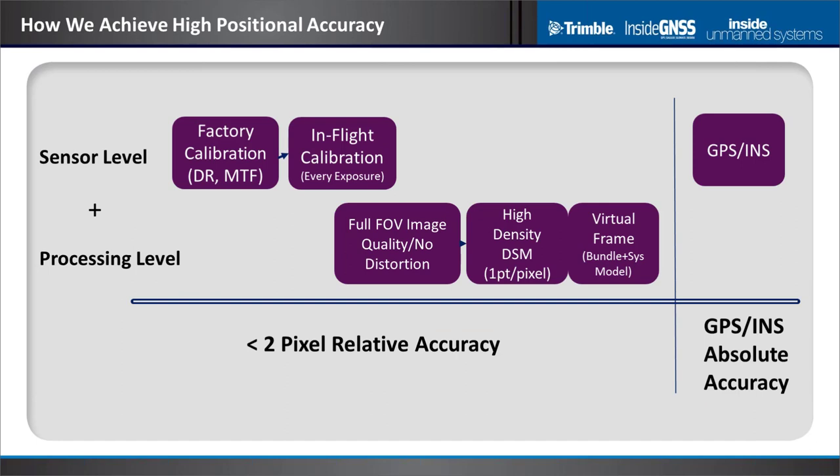How do we get high accuracy? We combine the sensor and processing to get good relative accuracy, then achieve absolute accuracy on the right side. To get to high relative accuracy, factory calibrations and in-flight calibrations are mandatory. UAS systems deal with different thermal and lighting conditions that substantially impact these small inertial mass systems, so calibrating every exposure is important. On the processing side, taking advantage of the image interior orientation model, correcting for lens distortion, is extremely important for centimeter-millimeter level accuracies.